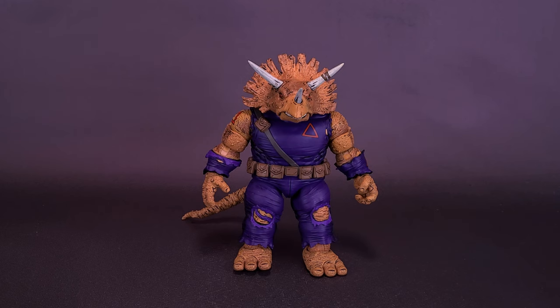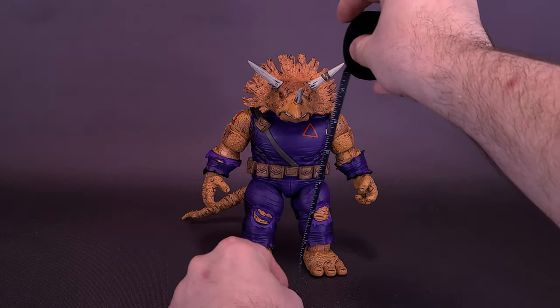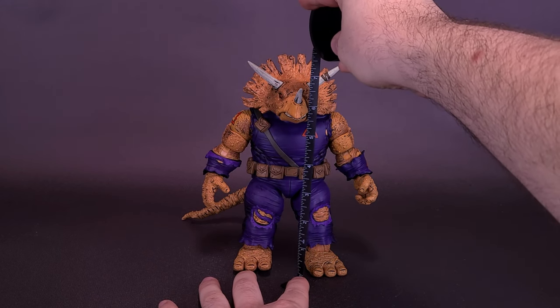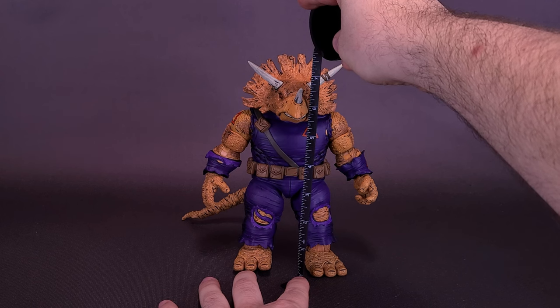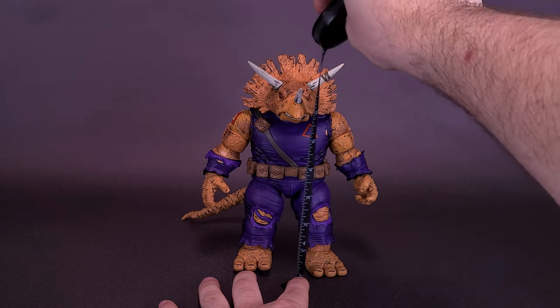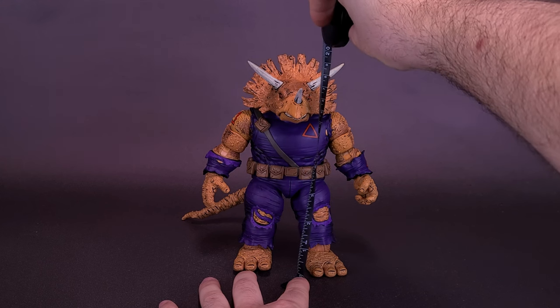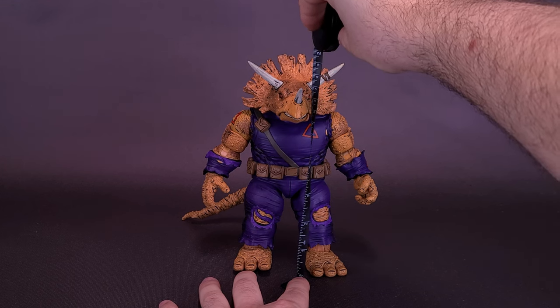I'm going to bring in also the other figures where we've left off so far, but in the meantime, something else I don't want to forget is to see how tall the figure stands. Measuring right to the very top of his crest, Triceraton Zog stands about 7.5 — maybe about 7 and 3 quarters of an inch in height.